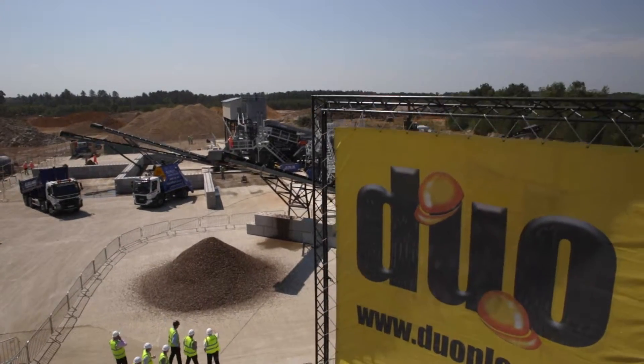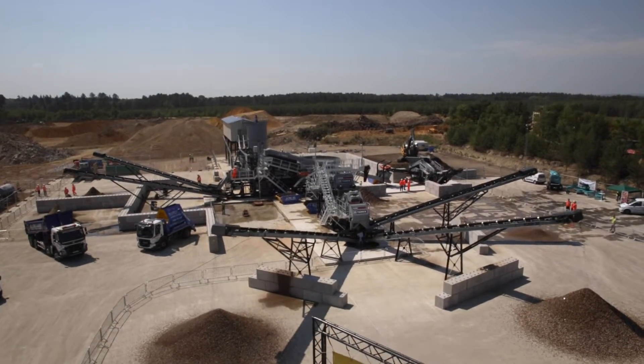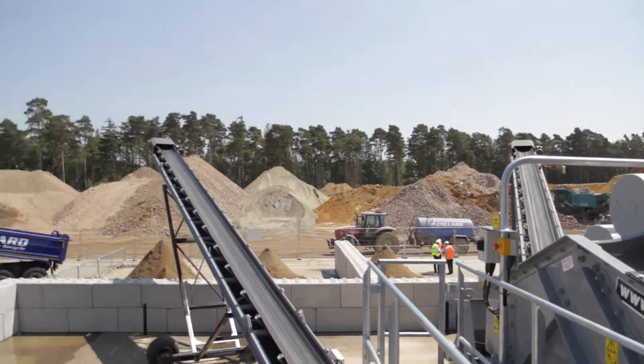The opening today is of the Duo wash plant that we've just installed at the Eversea quarry. It's a 120 ton an hour wash plant, supplied by Duo and made by Terex. It's a very impressive bit of kit and it's been working today for the first time, producing some very nice material.